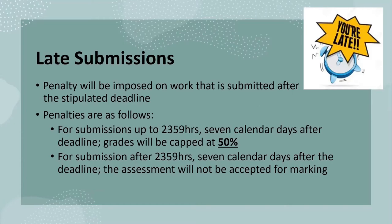Please also note that there are penalties imposed for late submission. Any submissions received within seven calendar days after the deadline will have the maximum grade kept at 50%. For any submissions received after seven calendar days, the assessment will not be accepted for marking.